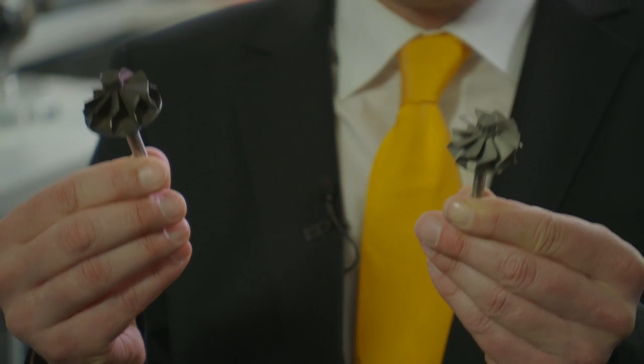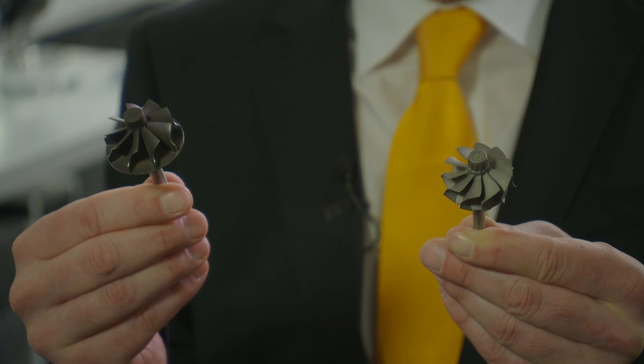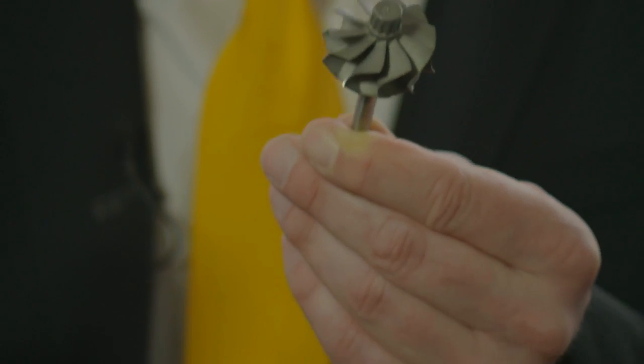We have here two turbine wheels made for the same shaft power. One is a conventional radial turbine wheel. The other is the new radial-axial turbine wheel — the RACS turbine wheel. We could achieve a difference in size because of the new design wheel blades. With this new design, we can reduce the inertia significantly, and the customer feels a much better performance of the engine in their car.